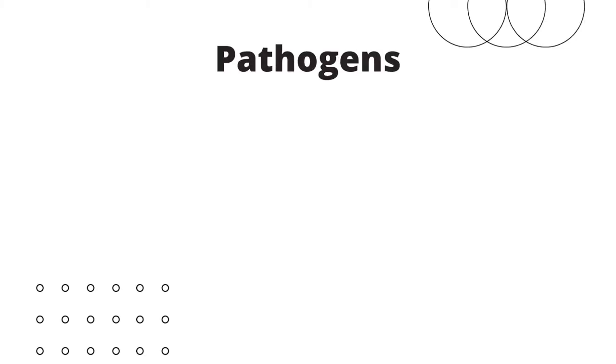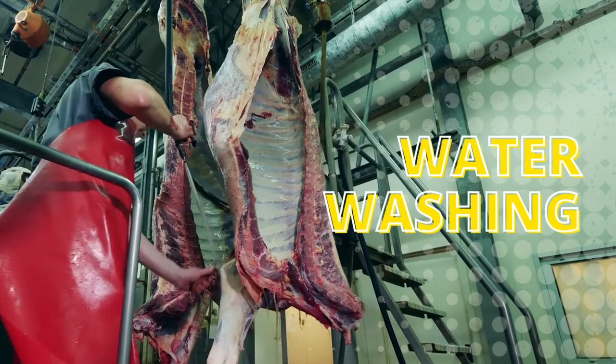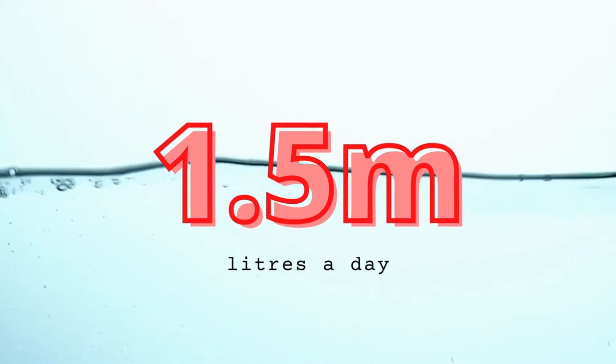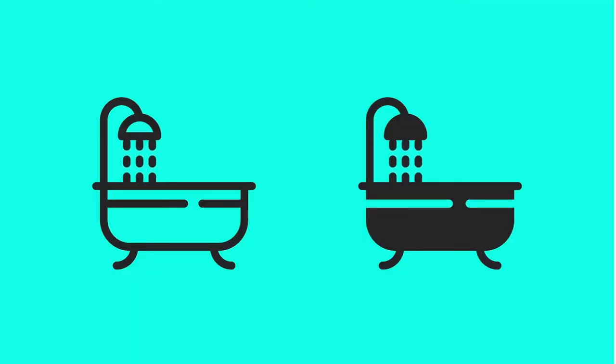In Australia, pathogens such as E. coli and salmonella are removed from the meat by water washing. This traditional treatment consumes at least 1.5 million liters a day — that's enough to fill 5,000 bathtubs all the way to the top.